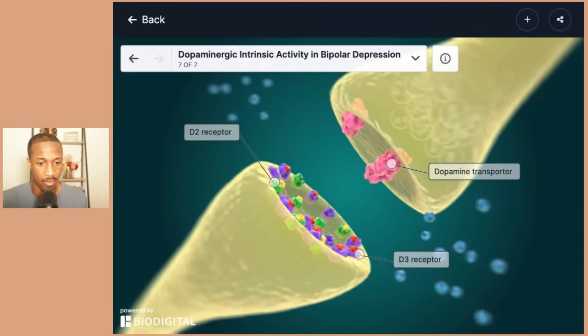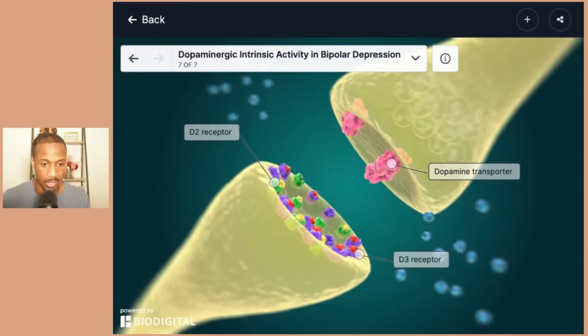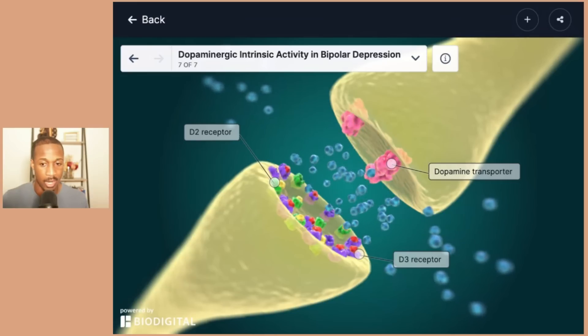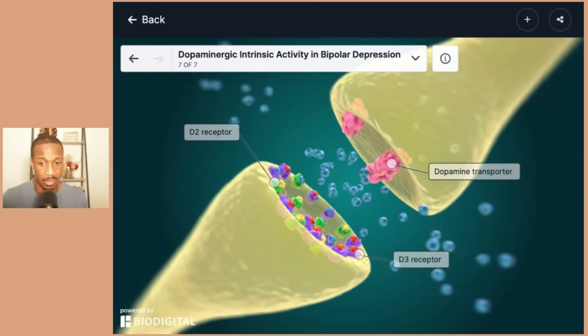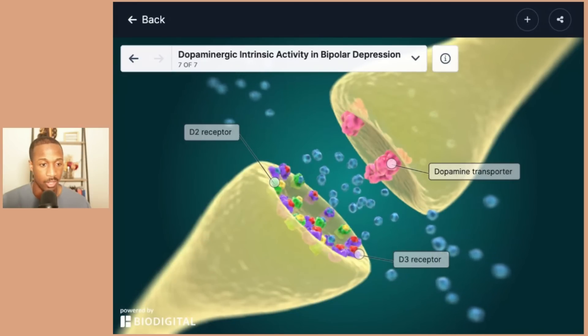In depression, the dopaminergic pathways have reduced activity, leading to a lack of motivation, arousal, and interest. When partial agonists are introduced, those dopaminergic pathways can be regulated — in pathways where dopamine levels are naturally low, partial agonists increase dopaminergic activity, activating a higher amount of receptors. That was a brief discussion on dopamine in bipolar depression, focusing specifically on the depression aspect, which isn't always talked about as much but is a very prevalent part of the condition. I will see you all in the next lecture.